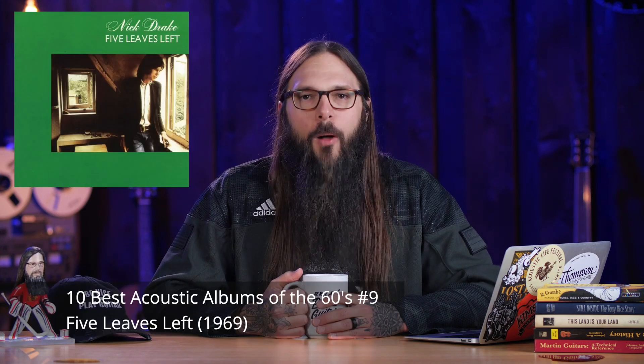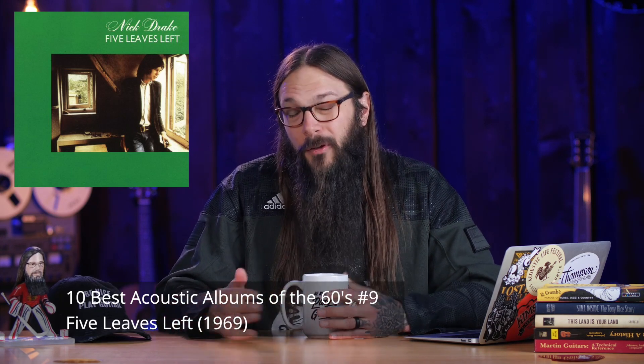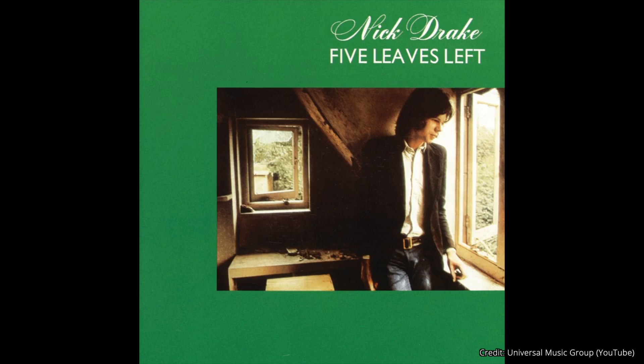Coming in at number 9 is an album released in 1969 by Nick Drake — the album Five Leaves Left. If you've never heard this album, now's your chance to get a little taste. Let's have a listen to the song Time Has Told Me.